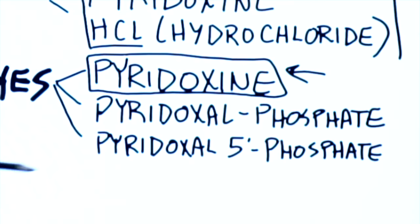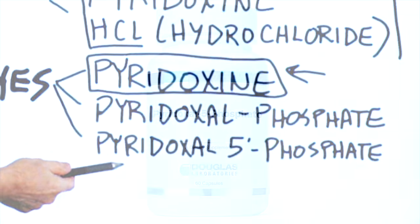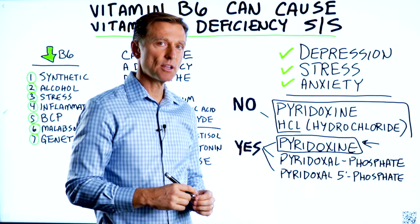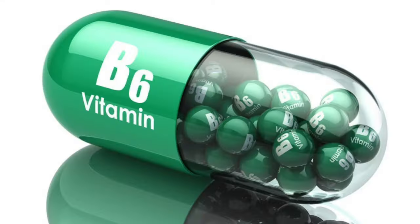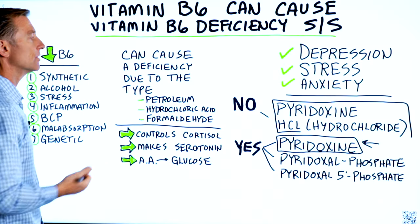You also have a few other good forms: pyridoxal phosphate and pyridoxal 5-phosphate. These are all good as well. And it's not necessarily the amounts you take — it's the type of B6. Taking the wrong type can set you up for a deficiency of the actual thing you're trying to correct.